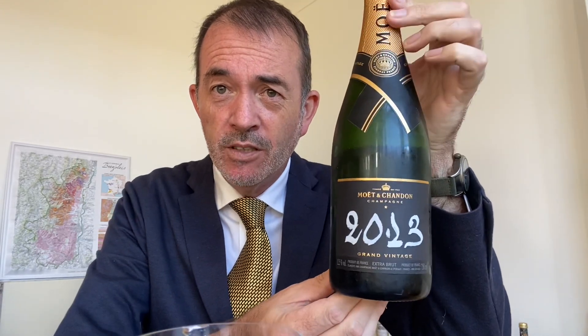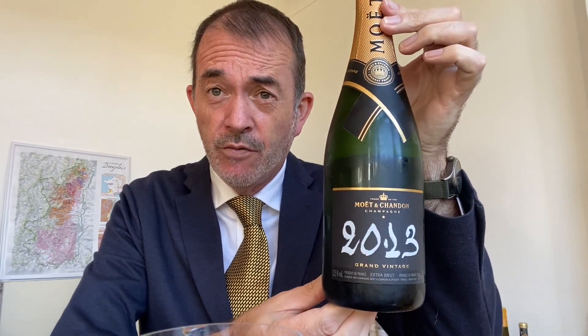Hello, Jamie Good here, tasting wine on camera, and I'm heading to Champagne now for this wine, which is the Moët Chandon 2013 Grand Vintage.